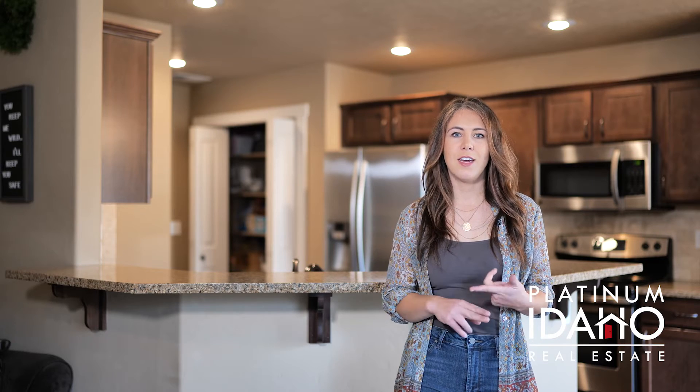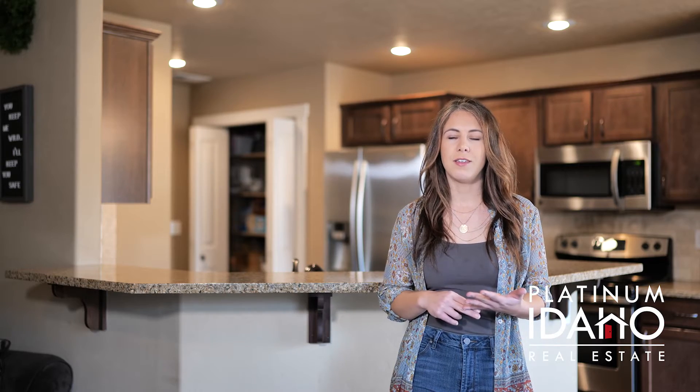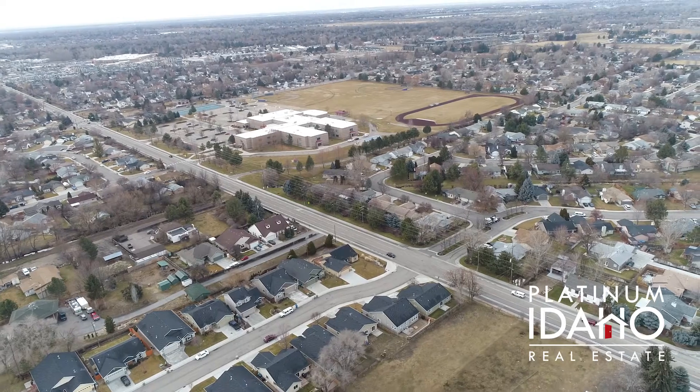You've got easy access to downtown, easy access to shopping, the Boise Greenbelt, and all of the trail system. I'd like to go ahead and show you around.